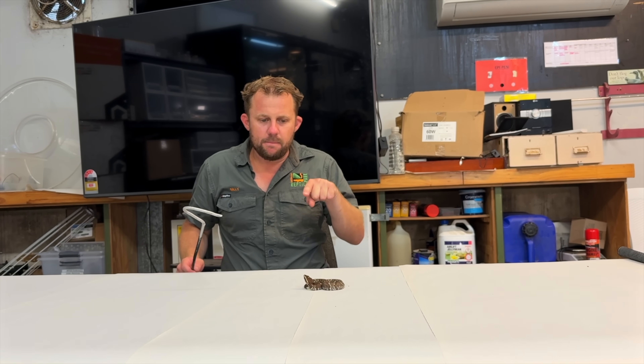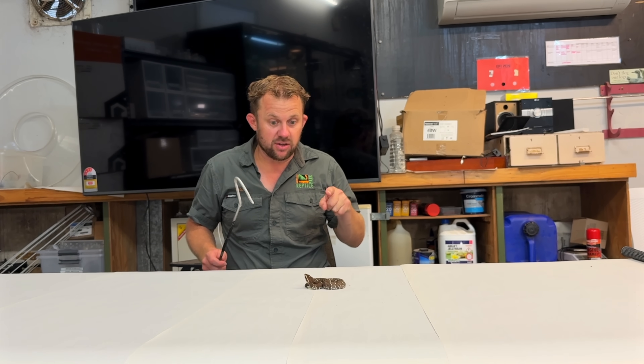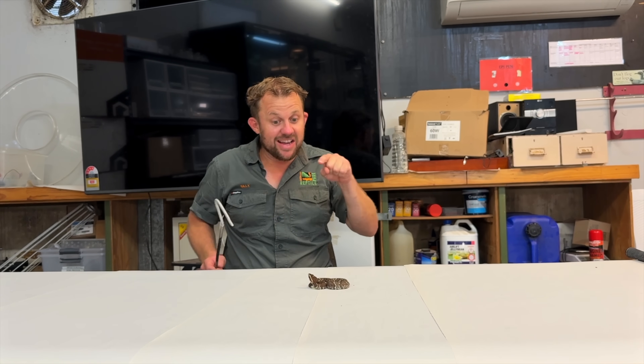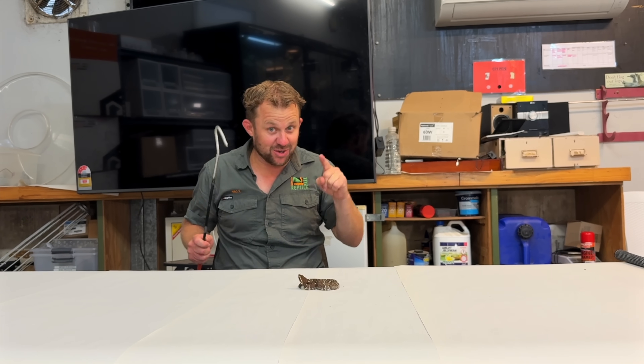He's only about 12 months of age and has a lot of growing to do. I'll update you guys as he grows. He's actually on display down in the Lost World of Reptiles, so if you want to see him, come and check him out.